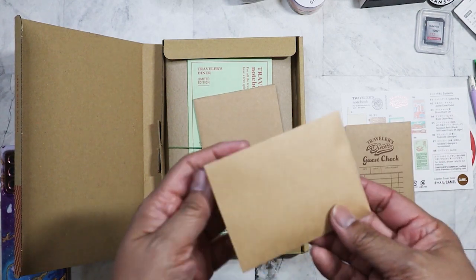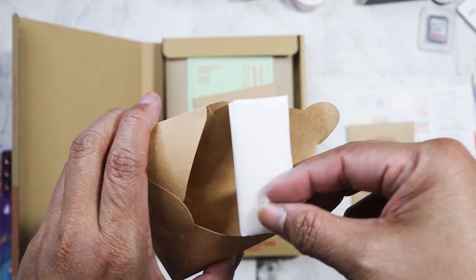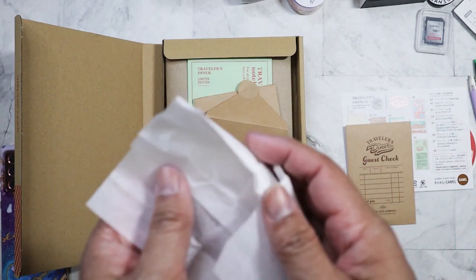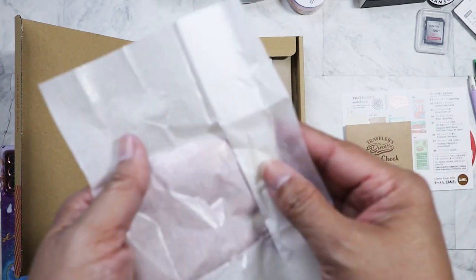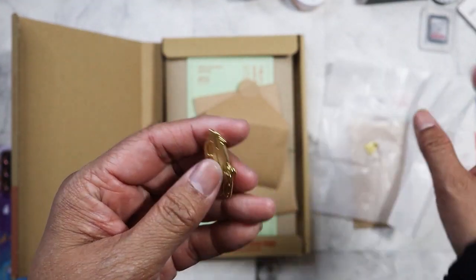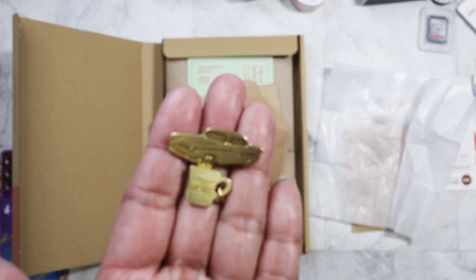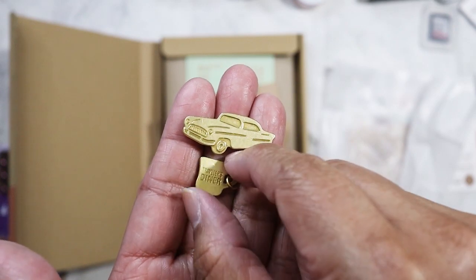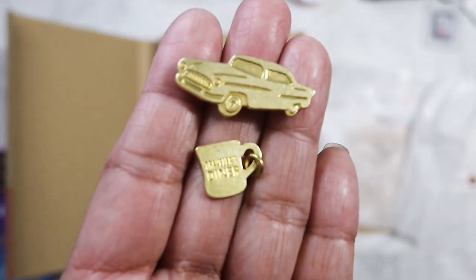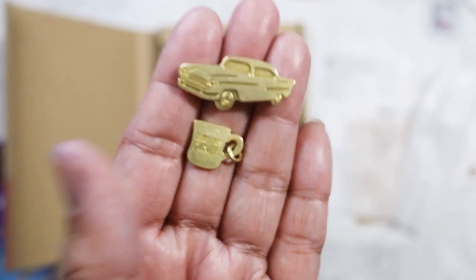And then we have a sealed envelope — I think I know what this is. I think it's the charm that comes with it. Yep, it is! So this would go on the elastic. Oh, there are two charms — sorry! We've got an old car and then we have this little coffee cup. Let me get up really close so you can see what it says: 'Traveler's Diner.' Really cute.